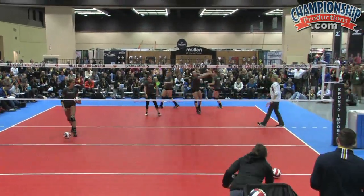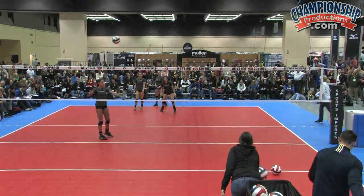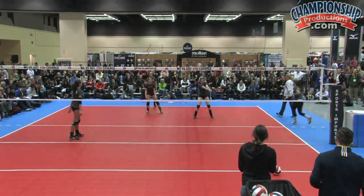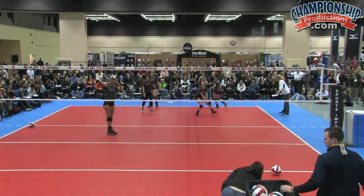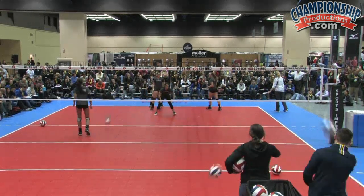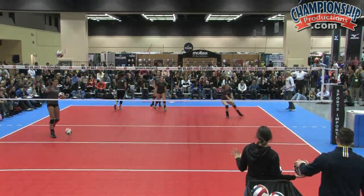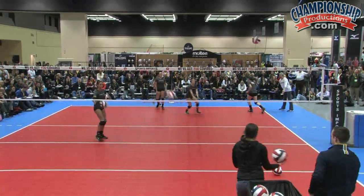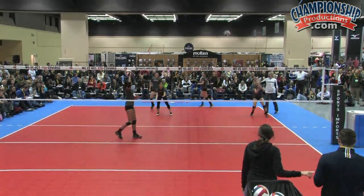Most generally, liberos are the smallest kids in your gym, and so we talk to them all the time about being big. If you're 5'3, be a ginormous 5'3. If you're 5'6, be the biggest 5'6 you can be — and that's by taking up space. We want them to be really big.